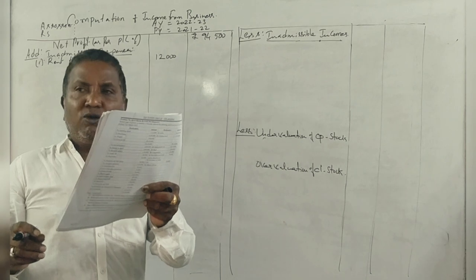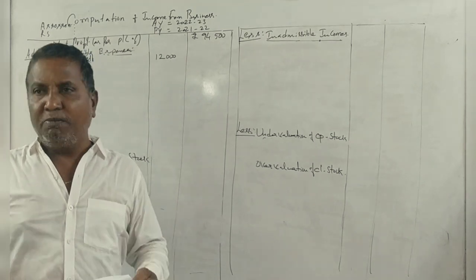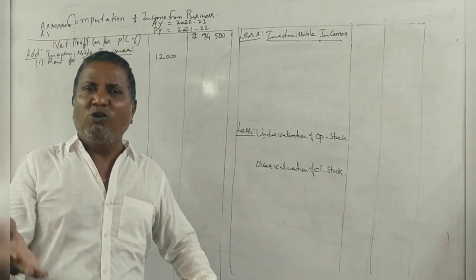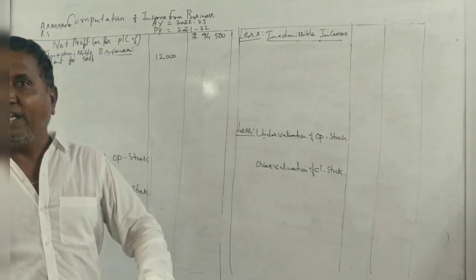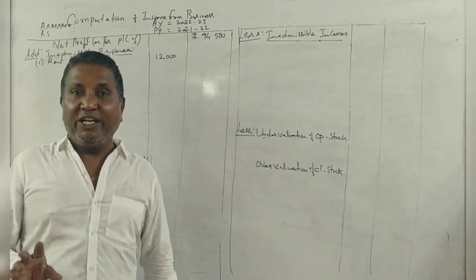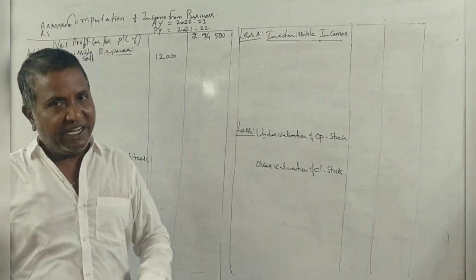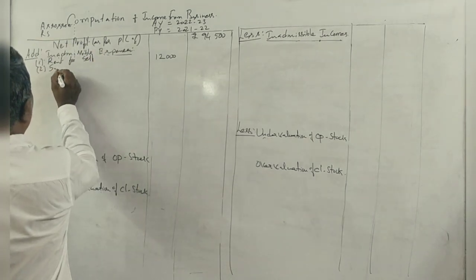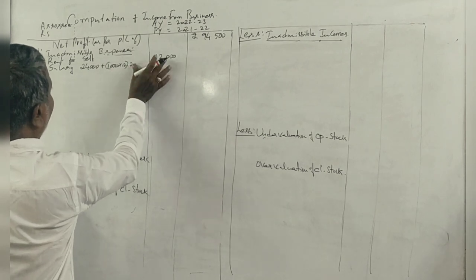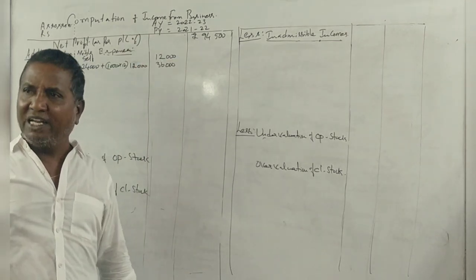Salary of staff includes salary of 24,000 for a son who is a student and who casually helps in the business. Proprietor's salary is 1,000 per month. So the salary for the son is 24,000 plus proprietor salary 1,000 into 12 months equals 12,000. Total salary is 36,000.